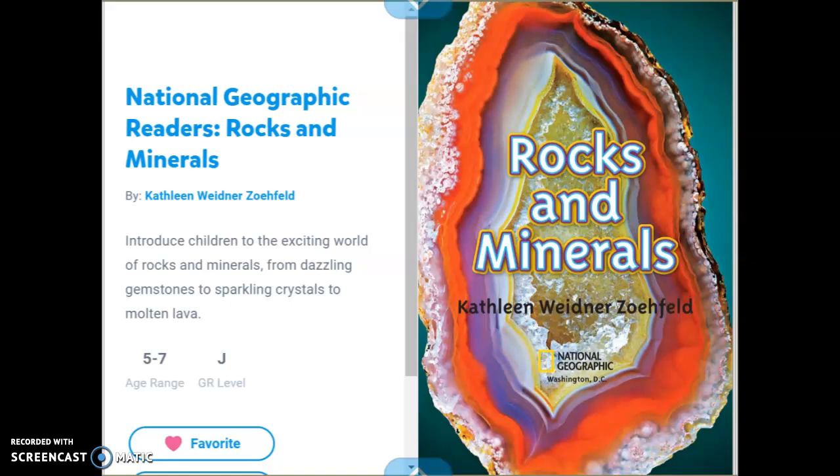National Geographic Readers: Rocks and Minerals, by Kathleen Widener Zofeld. It introduces children to the exciting world of rocks and minerals, from dazzling gemstones to sparkling crystals to molten lava. This is a non-fiction text, which means its purpose is to provide information and teach us about a topic — in this case, about rocks and minerals.